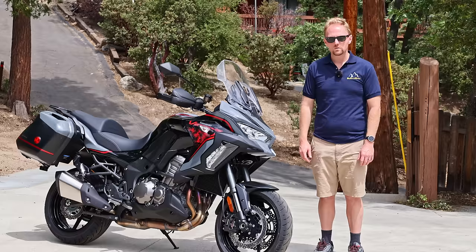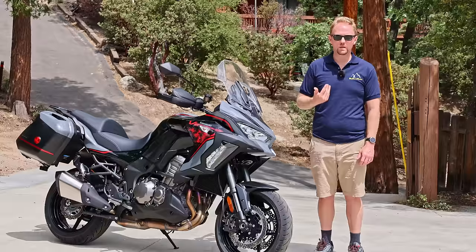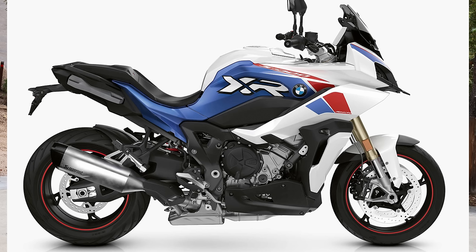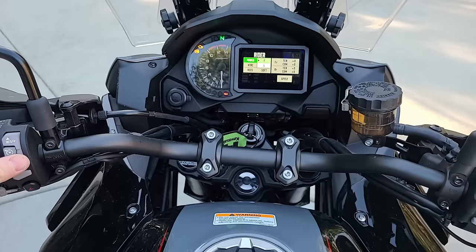It sits between high-end options like some of the KTMs, the Ducati Multistratas, the BMW GSs, and on the lower end, something like a V-Strom or maybe even a Tracer 900 or a Tracer 9GT. This bike offers a middle ground for people who don't necessarily need the 150 or 170 horsepower of some of those higher-end European bikes, but who do want more electronic gizmos, gadgets, comfort, and luxury than some of the more budget options.